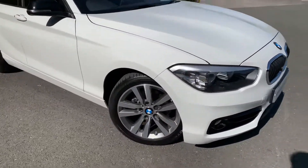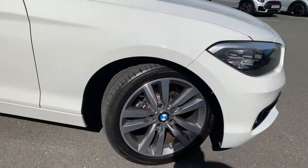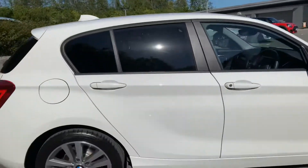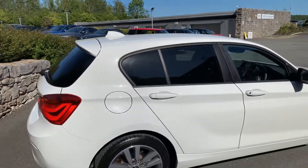It's got lovely 17 inch Ferric Grey diamond cut alloy wheels on it, black mirror caps and privacy glass on the back as well.